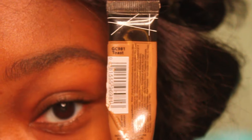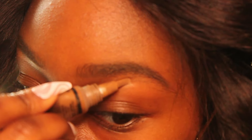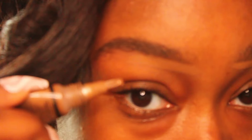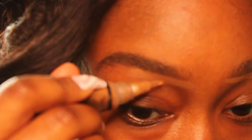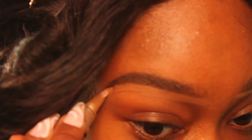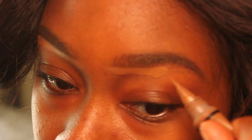Now I'm going to use my LA Girl Pro Concealer in the color Toast right under my eyebrows. This is the closest concealer shade for me — I don't like a super bright under-eyebrow look. I prefer something more natural because naturally under your eyebrows isn't that light, at least for me. I just carve out my brows, and at this point they don't have to be perfect because I go back in with the pencil and tweak it a little bit.